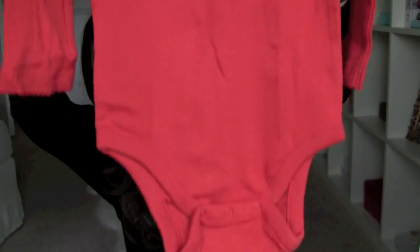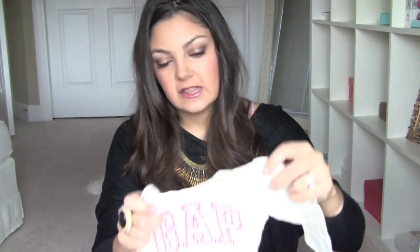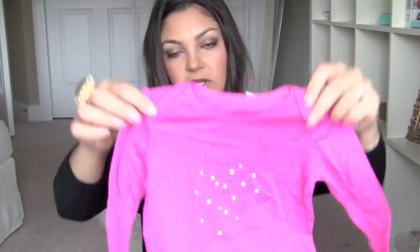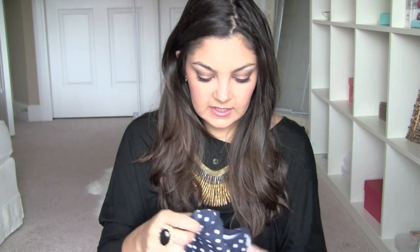Baby Gap has a ton of cute holiday festive clothing, so I was all over that. The first onesie just says 'Making Spirits Bright' and it's a little red onesie. I also got a classic Gap onesie — I do really like Carter's onesies when she was newborn, but as she's getting older the Gap onesies have a little bit better give, more stretch, and the material is just a tad nicer. I also got a little pink onesie that says 'Let It Snow,' and then a navy blue and white polka dot one.